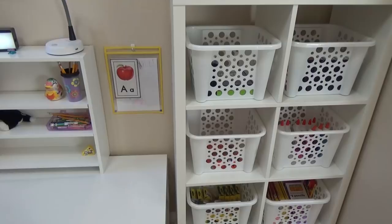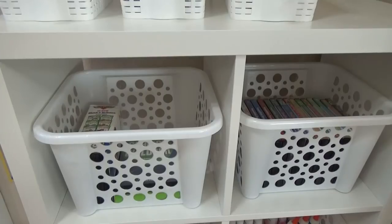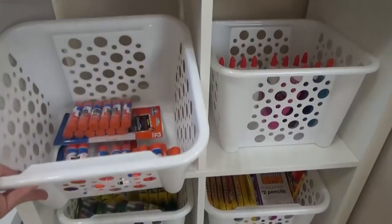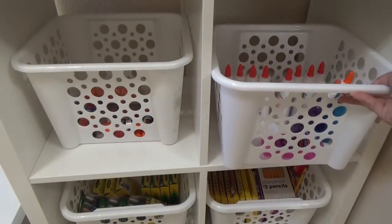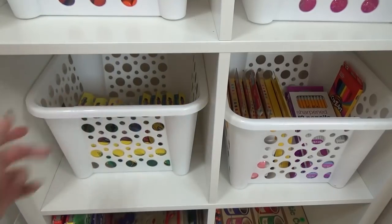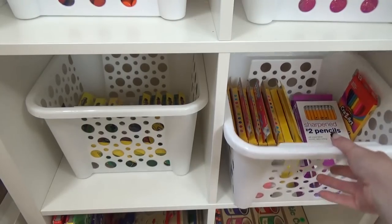This new shelving system came from Ikea. It wasn't too expensive and it holds a ton of stuff. All of the baskets are from the Dollar Tree. This is where I store the extra school supplies and DVDs. We have baskets for our favorite DVDs, glue sticks, liquid glue, crayons — I like to stock up when they're on sale at back-to-school time — and then extra markers, pencils, erasers, and things like that.